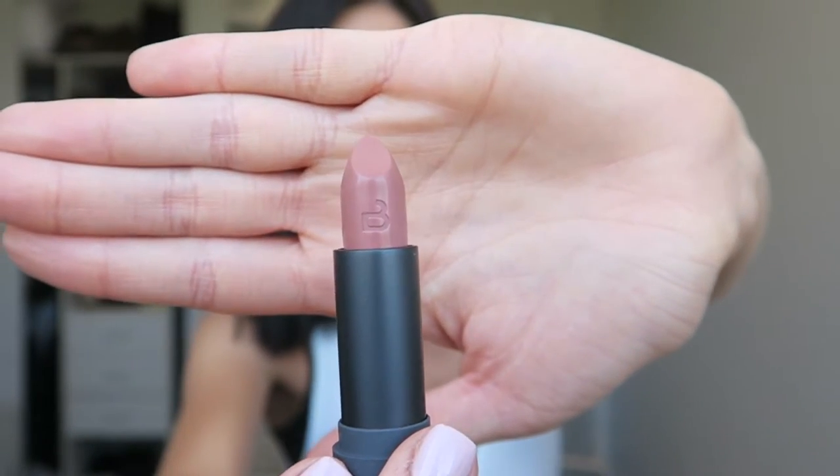I then picked up for the first time from Bite Beauty a lipstick, and this is in shade Honeycomb. Let me open it up and show you guys how beautiful this shade is.